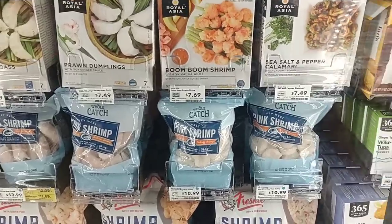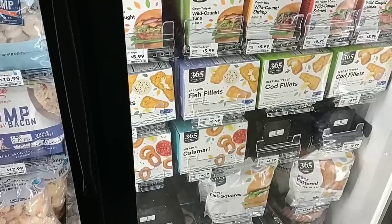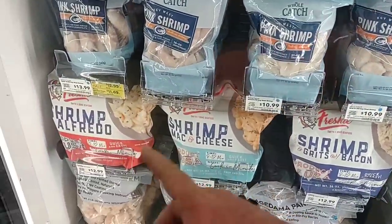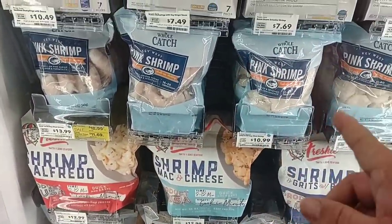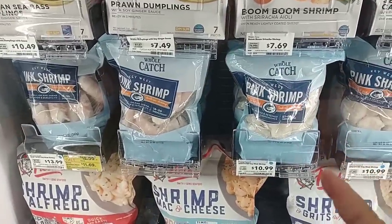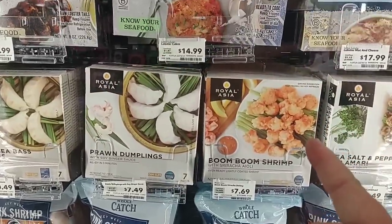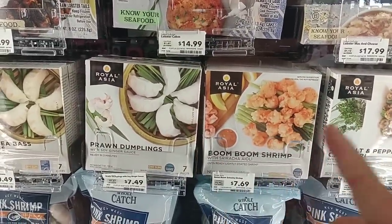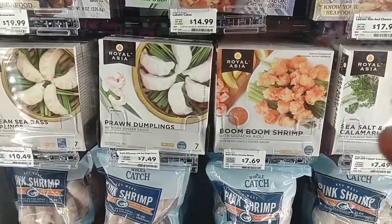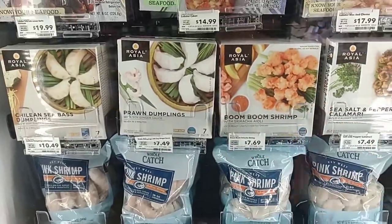I never really realized how much of the Whole Foods Market products they have here. They have all this shrimp — the Whole Catch shrimp. We've gotten a lot of good comments on this. It is $10.99, a little pricier than Meijer or something. They've also got the Boom Boom shrimp, which is the Royal Asia brand. It's nice to actually come here and see a lot of the things you guys have been talking about in the comments.